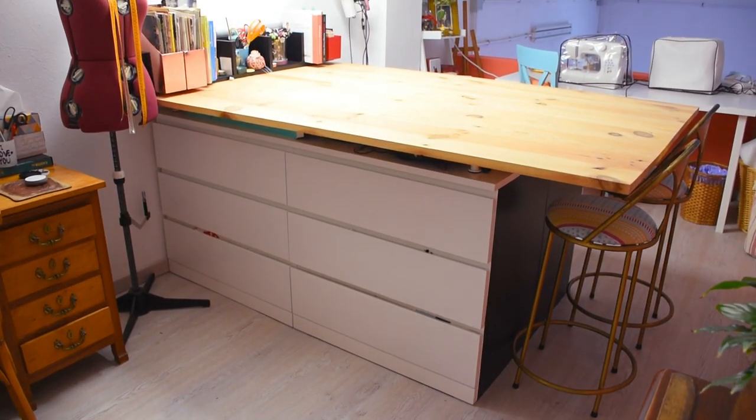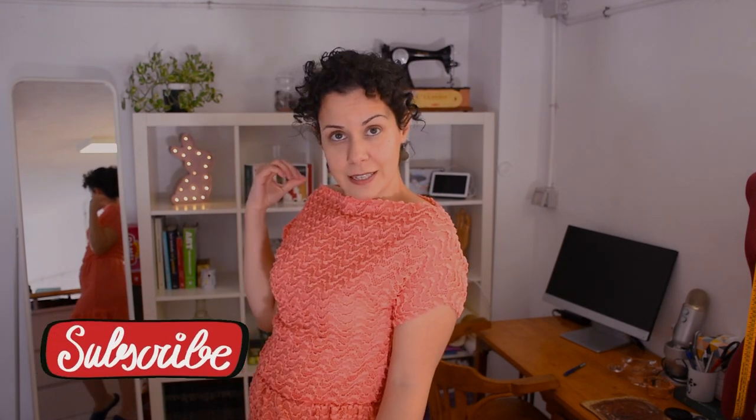So this is my sewing room tour for this year. I hope you've enjoyed it — I'm really proud of it and I really appreciate having this space. If you want, you can keep watching other videos: the office, the haberdashery hall, the stools I made, the chair, or the corn dress as well. Don't forget to subscribe so you don't miss anything next week — bye!